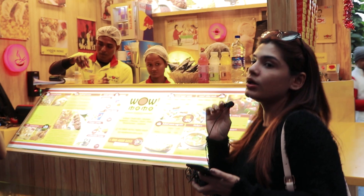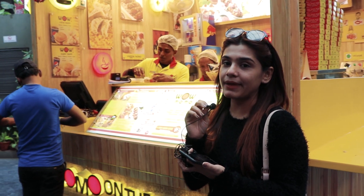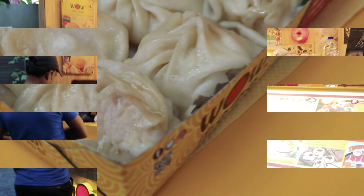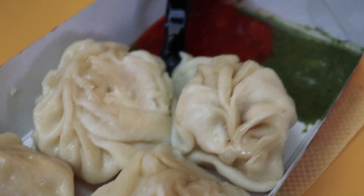We finished our Kulfi. Now we are at Wow Momo. Last time we had a request to cover Wow Momo, so we got it here. Let's see what is on the menu. We are going to eat chicken cheese steam momo, so let's eat and see how it is.